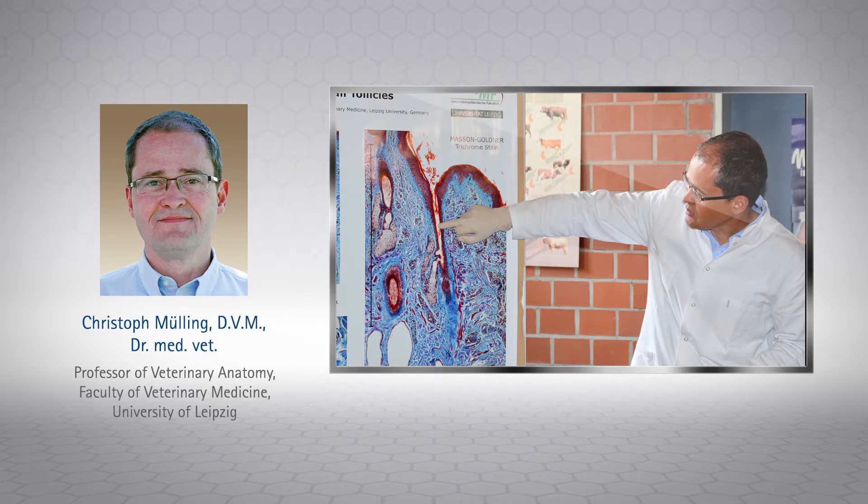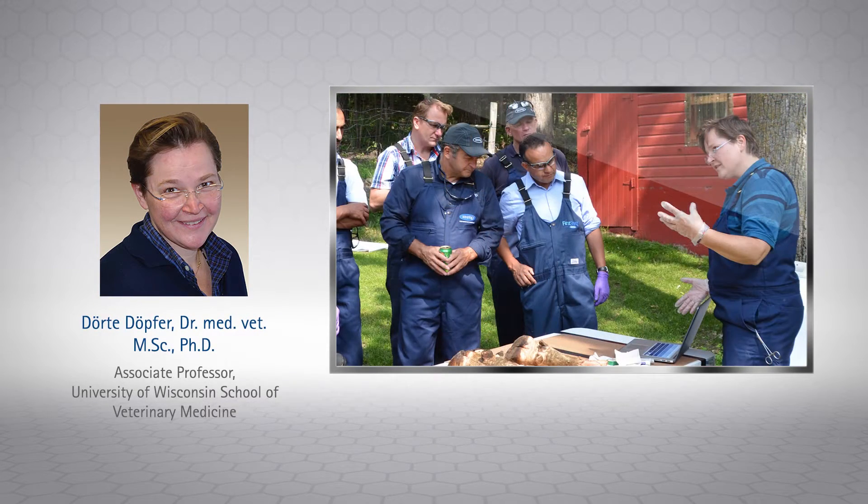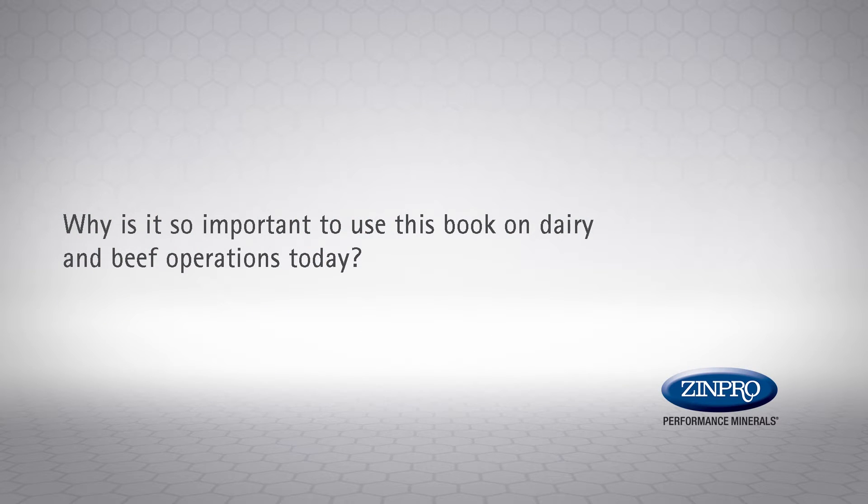I just can't say enough about the amount of information provided by the coordinating authors. The depth of knowledge they brought to the book was far beyond our expectation. The exciting thing was the new ideas that were brought out through the coordination of the different authors — really bringing everyone together, but more importantly challenging each other to bring out new information that was not available anywhere else.